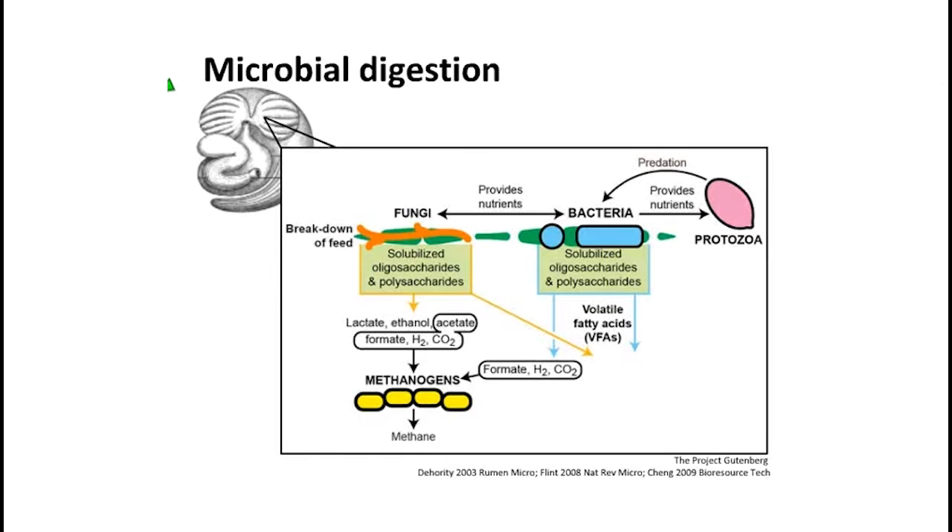Sloths rely on their multi-compartment stomach to degrade their feed like other herbivores. We have the first stomach, which is the pseudoruminant part — most like a rumen in cows and sheep — where we believe most of the microbial breakdown happens. And then the enlarged cecal appendage is more like the omasum and is for other degradation.